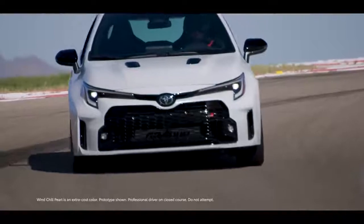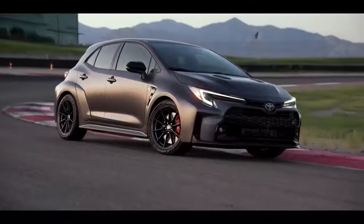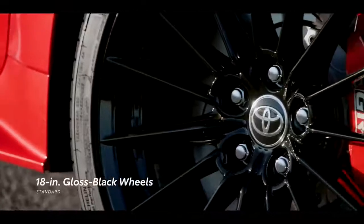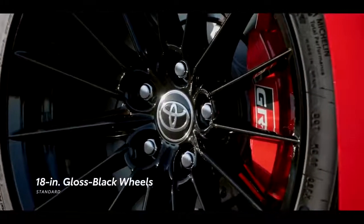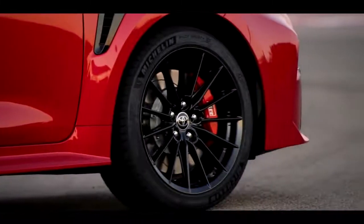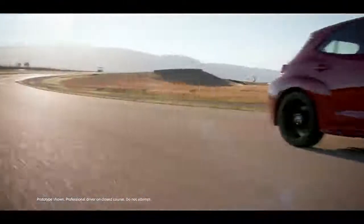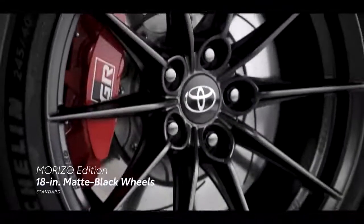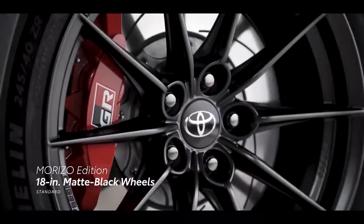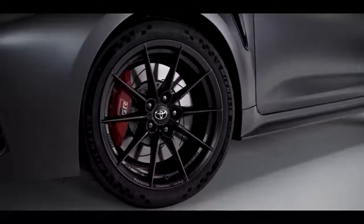The Morizo Edition is offered in Windchill Pearl and an exclusive Smoke. GR Corolla shows out with 18-inch gloss black 15-spoke alloy wheels on Core and Circuit Edition, with wide Michelin Pilot Sport 4 tires ensuring high cornering performance while offering excellent high-speed stability. The Morizo Edition comes with matte black 10-spoke alloy wheels wrapped in high-grip 245-width Michelin Pilot Sport 2 tires.